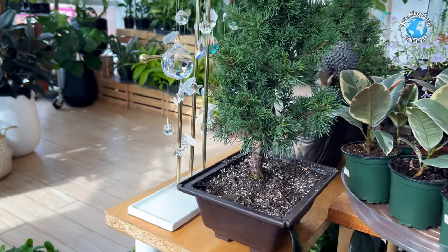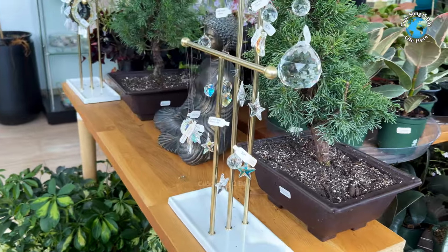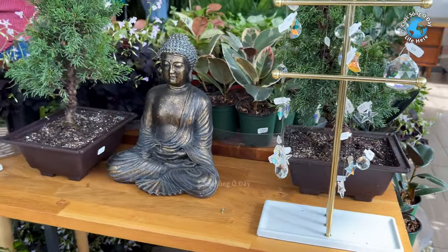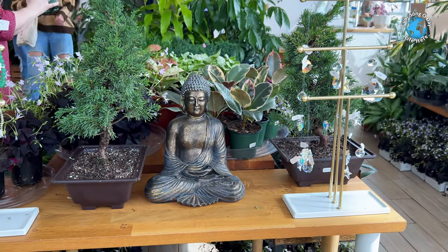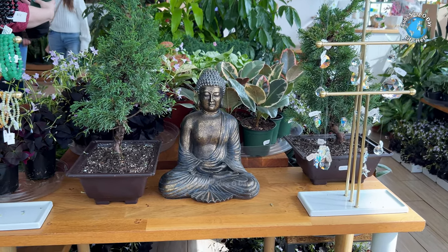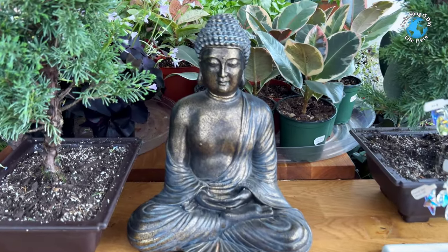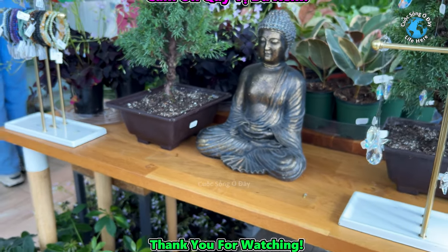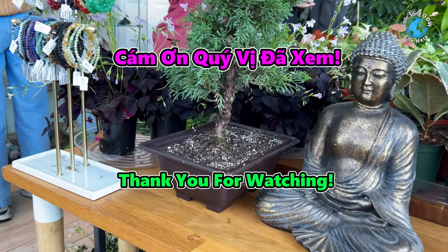Cây này cao, khoảng 2-3 gang, chắc đắt hơn nè, cũng đẹp. Để cho quý vị xem là cái mùa đông bên này họ bán cây làm sao rồi. Cảm ơn quý vị đã xem video. Hãy subscribe cho kênh để không bỏ lỡ những video hấp dẫn.